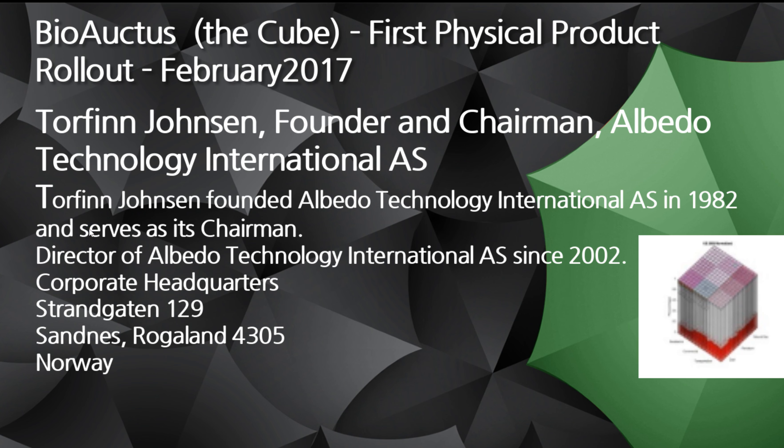My name is Faith Sloan. So first I want to talk about Torfinn Johnson. He's just a wonderful scientist. He's been working in the industry in terms of green energy, fertilizing, and a lot of good things in terms of farming. I can go on and on, but I'm going to show you how you can look that up.